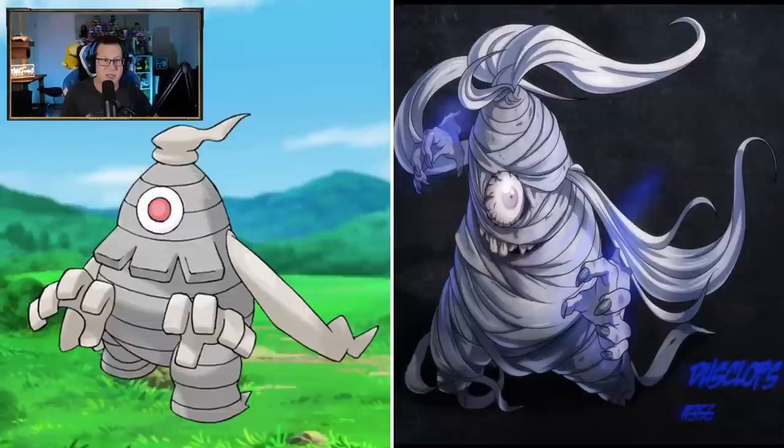Dusclops is a bit different - doesn't look so much like a ghost. Now it's kind of like a mummy I guess, but it's still got some ghost aspects to it. Like it's a spectral kind of mummy, which is an interesting way to do it. I like that, that's pretty cool. The teeth do make it look derpy though.